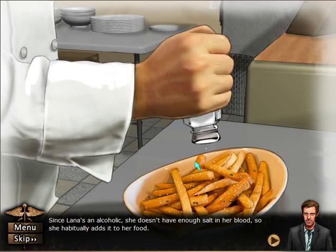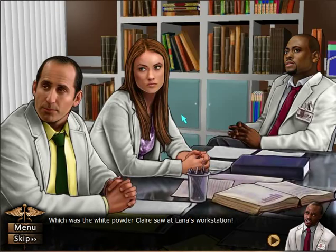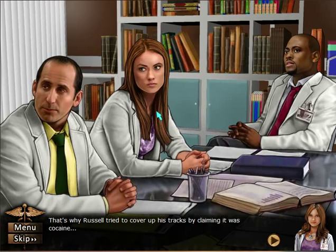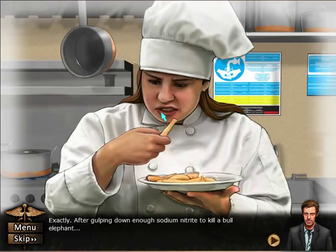So wait — if you drink a lot, you have to put salt on your food? I didn't know that. Which was the white powder Claire saw at Lana's workstation — that's why Russell tried to cover up his tracks by claiming it was cocaine. Then he cleaned up her work area so she wouldn't find anything. Exactly.